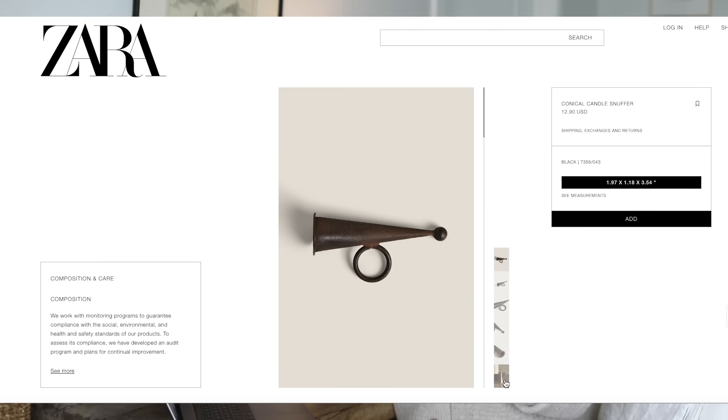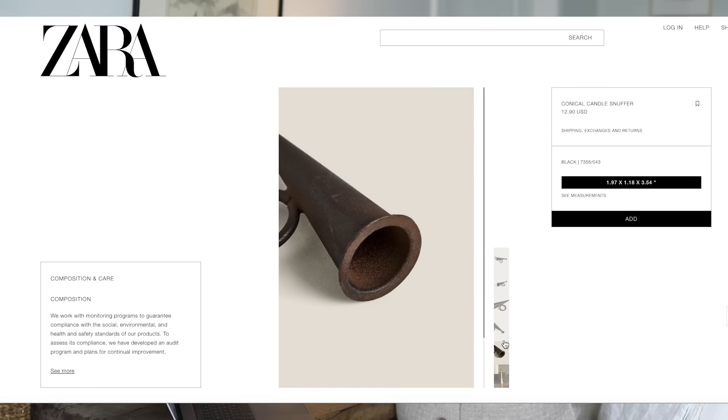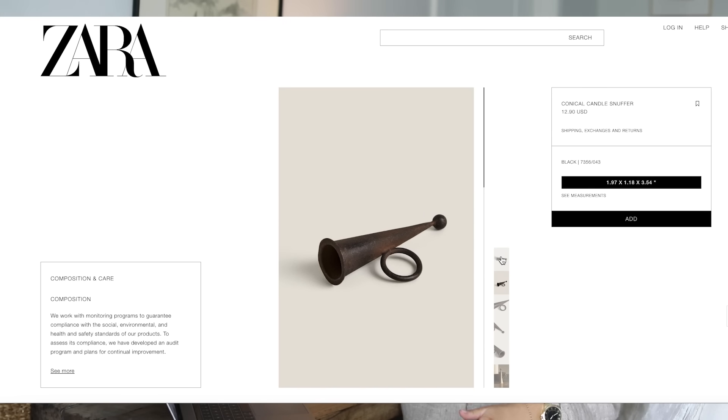I just shared a snuffer with you guys and of course I fell in love with another one on Zara. They had two options — one with a handle and an end, and this one that looks like you just put it on your finger to snuff out candles. I've never seen a candle snuffer like this before, it's just so unique. I also really love the shape of it just as a decorative piece. Functional trinkets are the exception to the rule for me — I would keep this one out because I think it's really pretty.